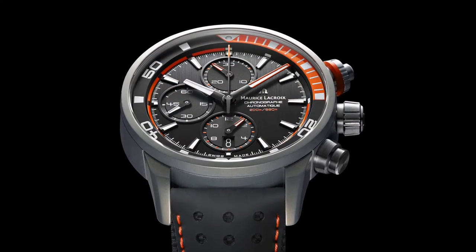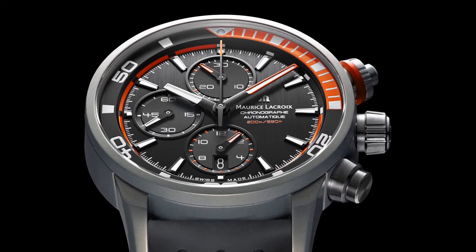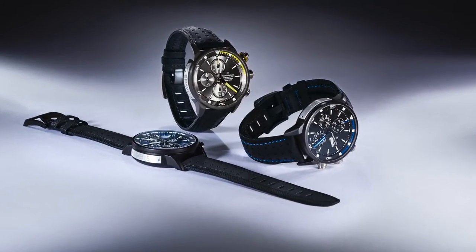The model they had as a base to work on was the Pontos S Extreme, which is a very interesting piece because of the alloy used to produce the case. We call it Power Light — an alloy of five different materials with an aluminium base. Thanks to that, we can give it special colors by coloring the actual material.